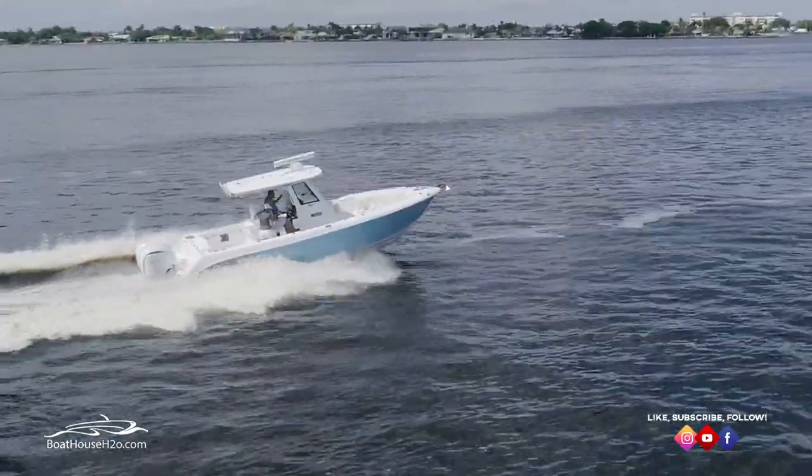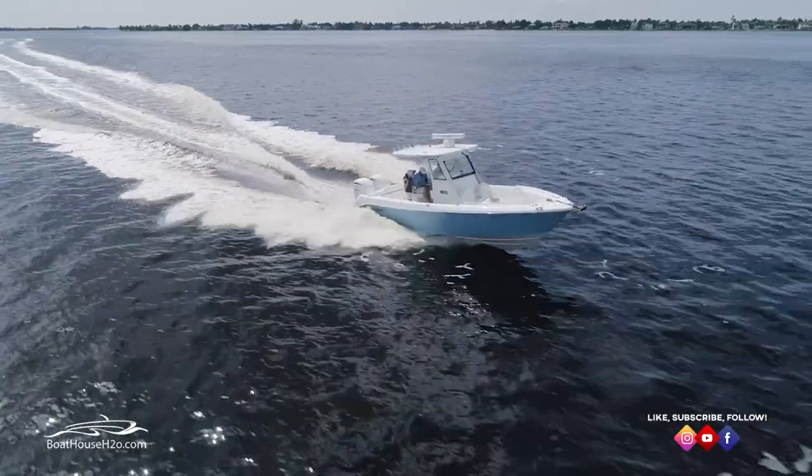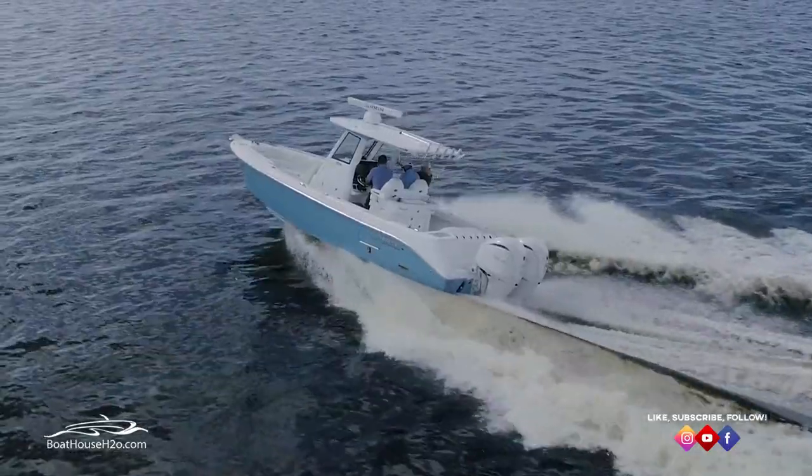This best-in-class center console provides fishing amenities, patent unmatched hull performance, and the highest refined fit and finish that dominates the water and the industry.